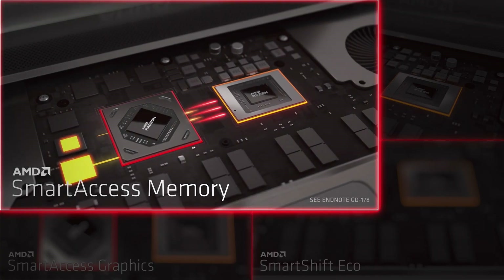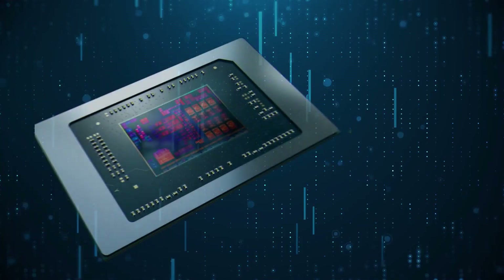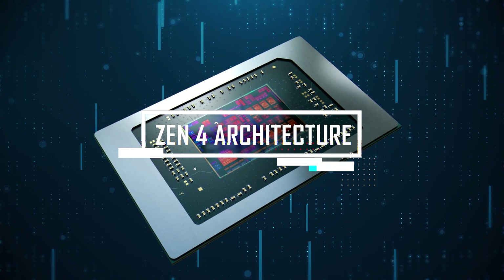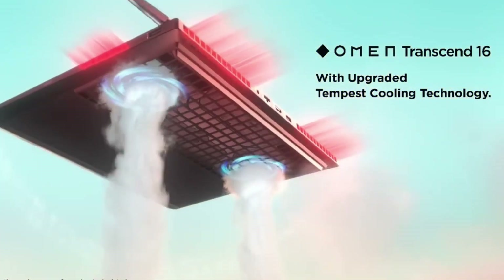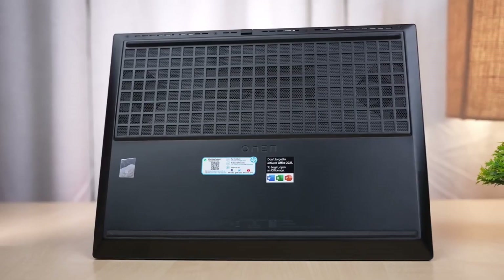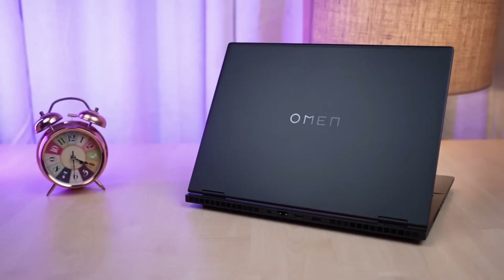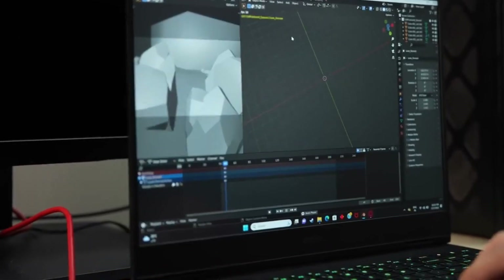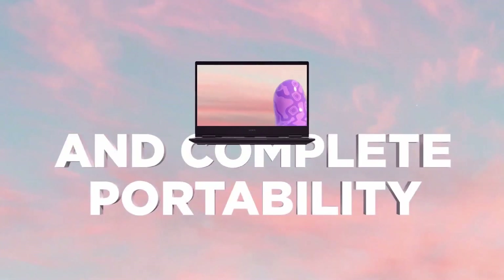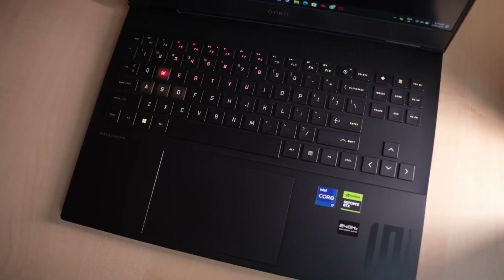AMD's Ryzen 7 7840HS, stuffed into my Omen 16, is a monster. It's a 4-nanometer chip based on the Zen 4 architecture with an 8-core, 16-thread setup. This isn't just jargon — it's all part of what makes this machine a beast for gaming and creative tasks. It comes with 16 gigs of RAM, two 8-gig modules tucked neatly into the available slots, a configuration that ensures any game or app you run is buttery smooth. I did a good bit of benchmarking on the Omen 16, and the results were staggeringly good. Whether it's 3DMark or Geekbench, the scores this CPU churns out are proof that it's an absolute powerhouse.